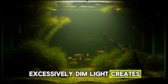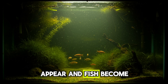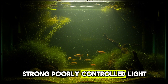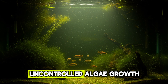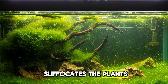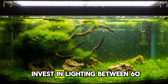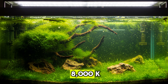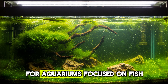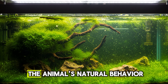Excessively dim light creates a dead environment: plants stop growing, opportunistic algae appear, and fish become less active with fading colors. Strong, poorly controlled light creates another problem — uncontrolled algae growth that takes over the glass and substrate and suffocates the plants. The key is balance. For planted aquariums, the ideal is lighting between 6,500K and 8,000K, with a photoperiod of 6 to 8 hours per day. For aquariums focused on fish, a softer light is sufficient and also helps highlight the animal's natural behavior.